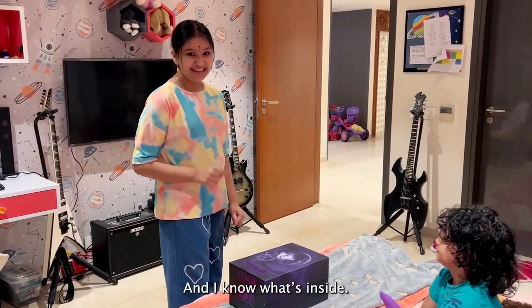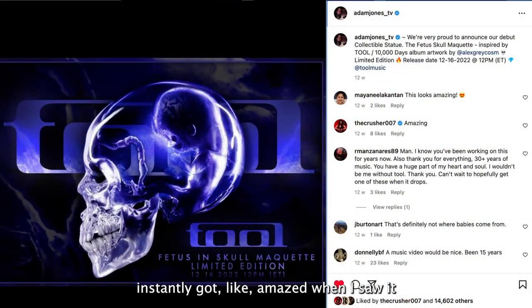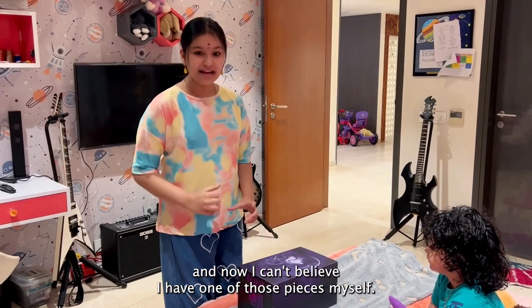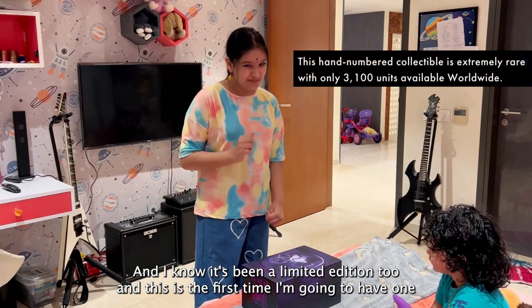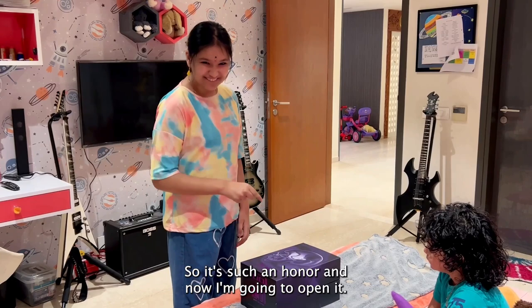I know what's inside. I've seen it on the Adam Jones post, and I instantly got so amazed when I saw it. And now I can't believe I have one of those pieces myself. I know it's been a limited edition too, and it's the first time I'm going to have one, so it's such an honor. And now I'm going to open it.